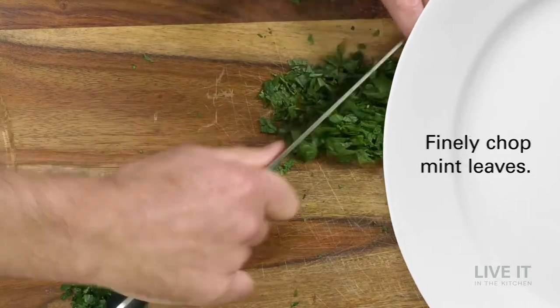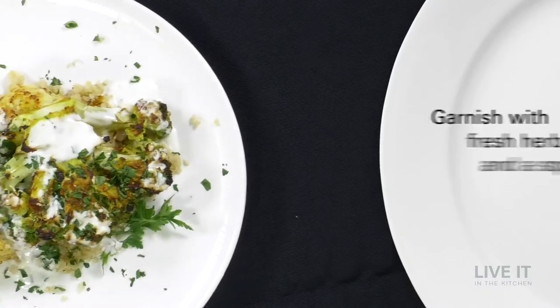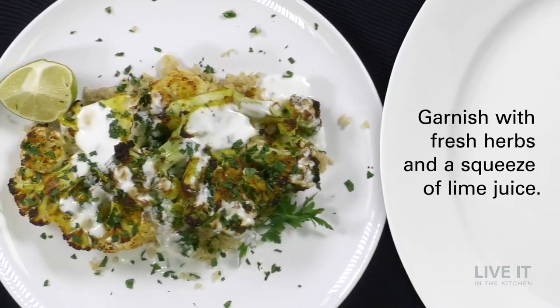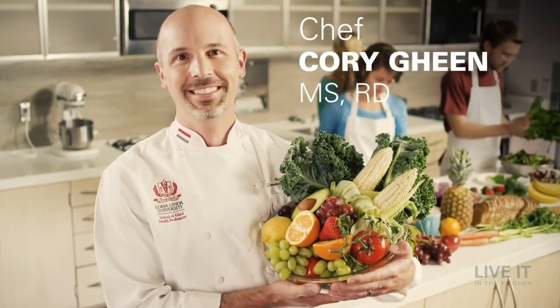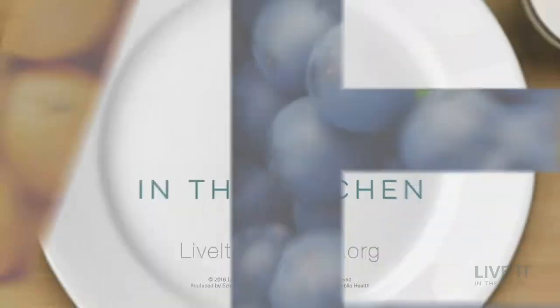The fresh herbs are a nice contrast to the creamy white sauce we use to garnish our steaks. You can find the recipe for this sauce in our Chef Tips — the link is in the description.